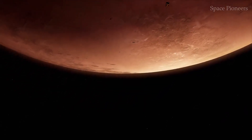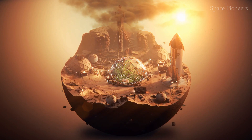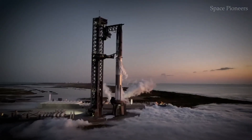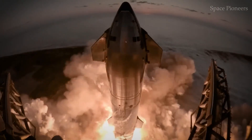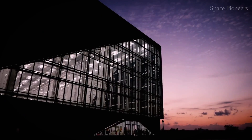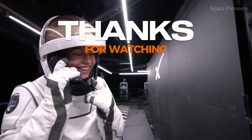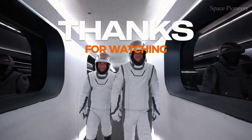Starship is more than a rocket — it's a symbol of what's possible when innovation and ambition come together. From its sleek exterior to its evolving interior, every detail of Starship is designed with one goal in mind: to push humanity further than we've ever gone before. As we stand on the cusp of this new era in space exploration, Starship isn't just changing the way we look at space — it's changing the way we think about our future. Don't forget to hit that like button, subscribe for more space updates, and join us as we embark on a cosmic journey like never before.